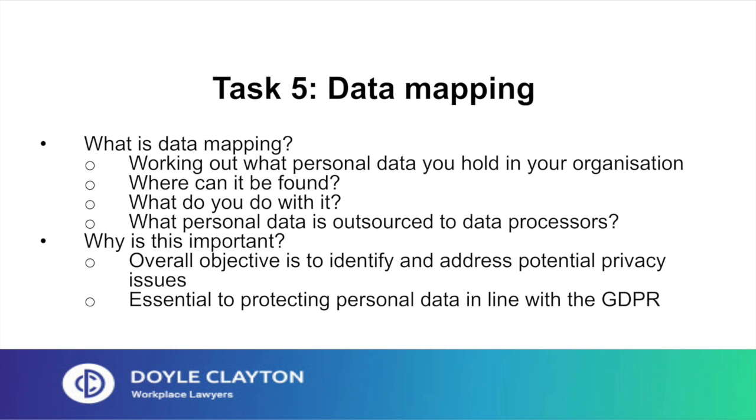Task 5: data mapping. What is data mapping? It's working out what personal data you hold within your organisation, knowing where it can be found and what you do with it. Find out whether, and if so what, personal data is outsourced to data processors such as payroll providers and outsourced marketing or IT functions. Don't underestimate the amount of time you'll need — particularly if your organisation is large and holds personal data for a large variety of purposes. This stage alone can take many months, so senior management buy-in is essential to get this done before May of next year.